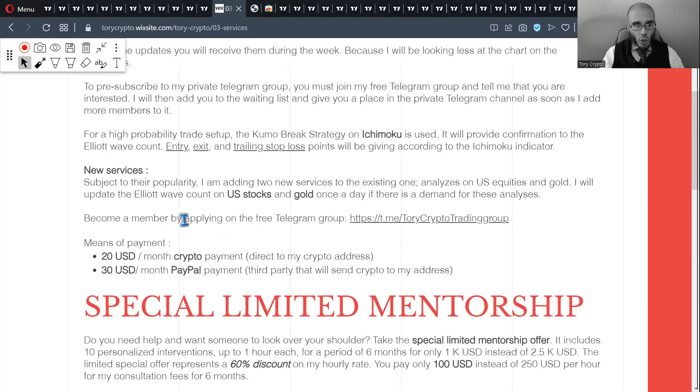If you're interested, you join my free Telegram group — the link is in the description. You join it, tell me that you're interested, and I provide you the instructions on how to become a member. The means of payment are crypto, which is cheaper at 20 USD a month, or PayPal, which is more expensive at 30 USD a month.